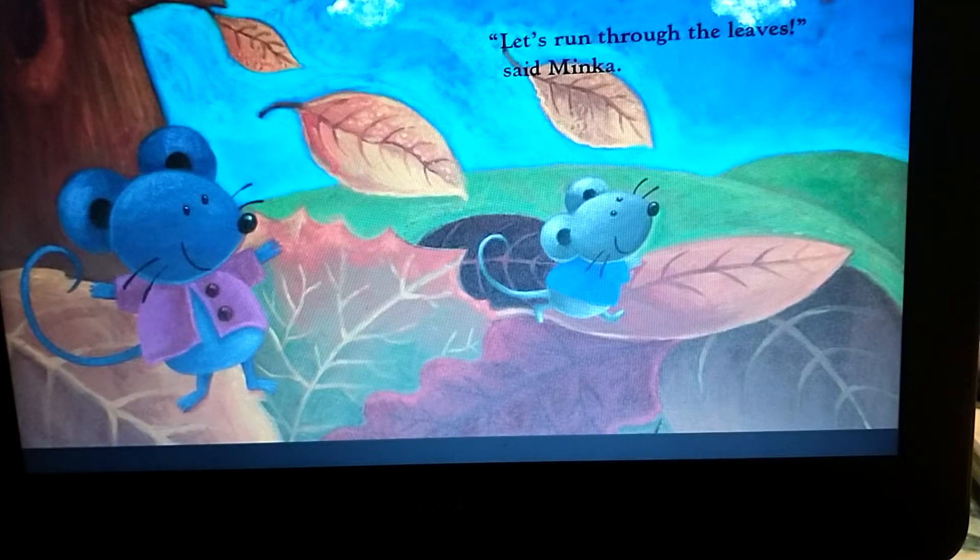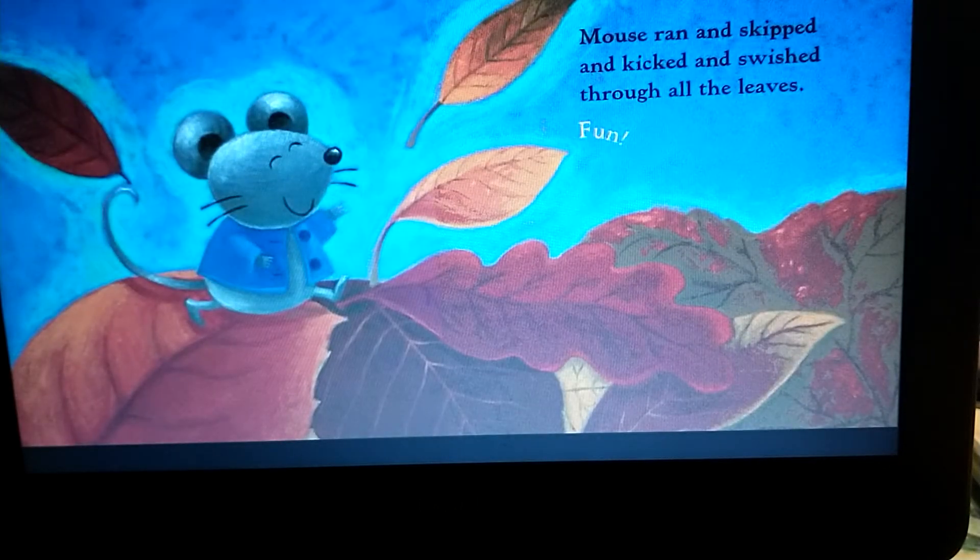Let's run through the leaves, said Minka. Mouse ran and skipped and kicked and swished through all the leaves. Fun!